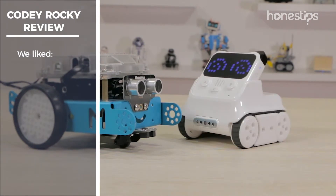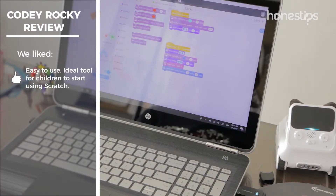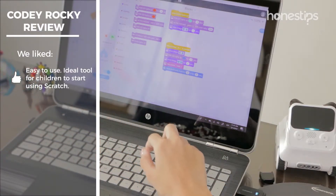Among the things we liked most about Cody Rocky are: it is very easy for children and young people of different ages to use. It is an ideal tool for children to start programming using Scratch.